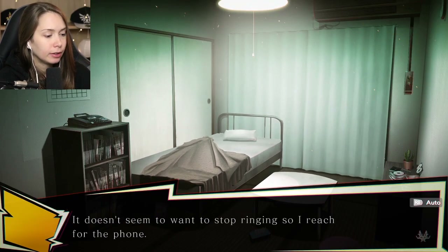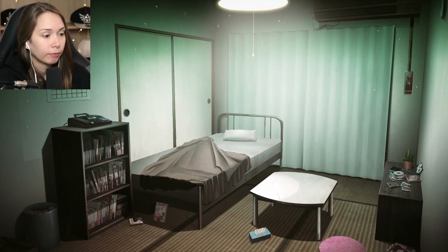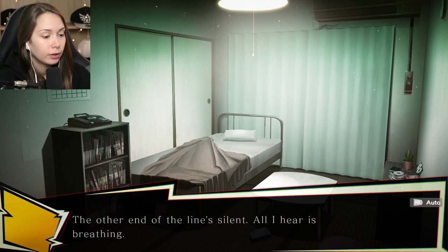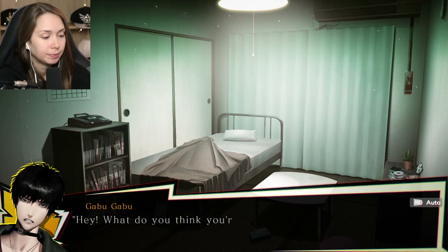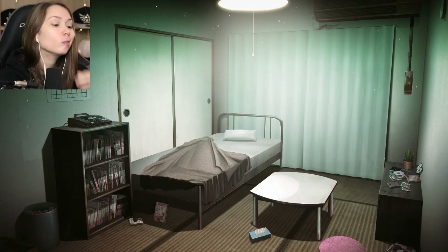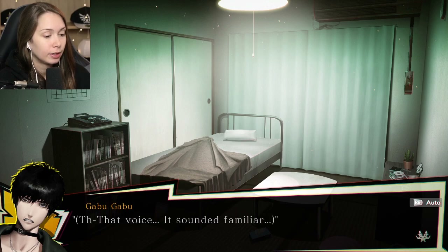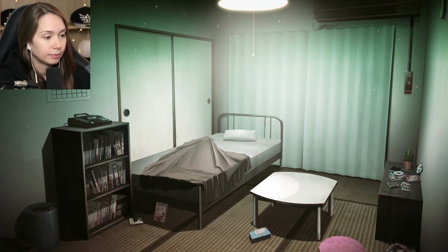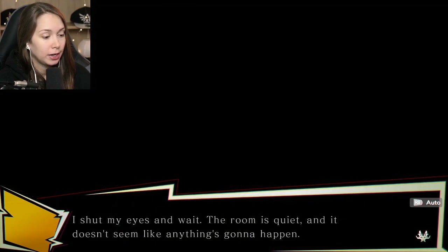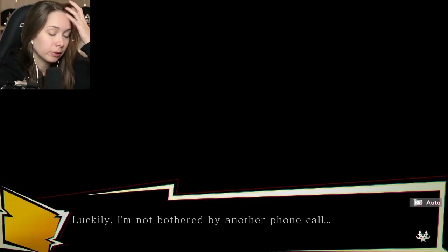Why do you even still have a phone like that? It doesn't seem to want to stop ringing, so I reach for the phone. It's followed you. The other end of the line is silent - all I hear is breathing. Chills run down my spine and my body involuntarily jerks and slams the receiver down. That voice sounded familiar - is someone pranking me? I'll just lie in bed and wait. The room is quiet and my consciousness slowly fades. Luckily I'm not bothered by another phone call.